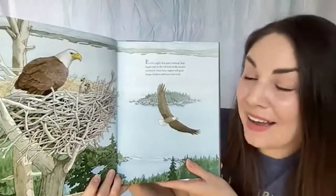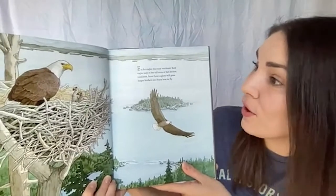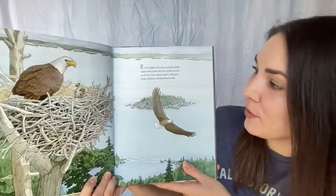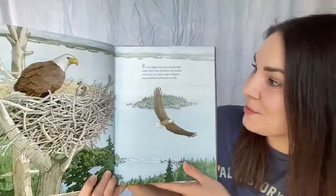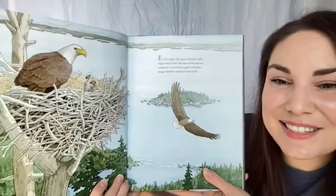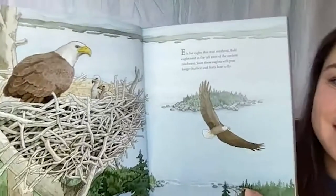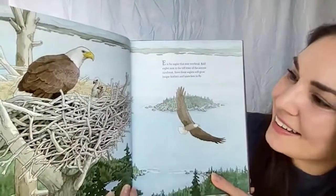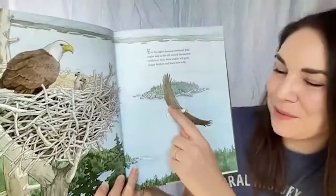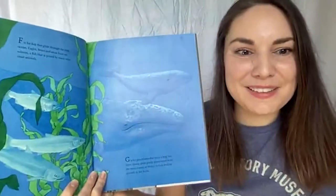E is for eagles that soar overhead. Bald eagles nest in the tall trees of the ancient rainforest. Soon these eaglets will grow longer feathers and learn how to fly. 'Eaglets' is a very cool word for baby eagles! I see two eaglets in the illustration — they'll grow longer feathers soon and be able to fly just like their parents.